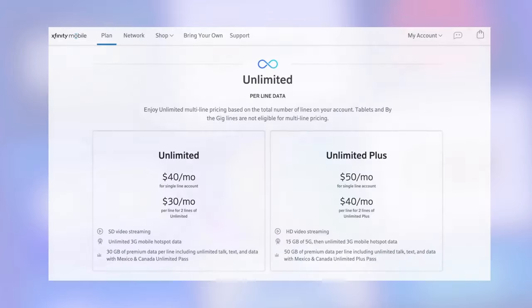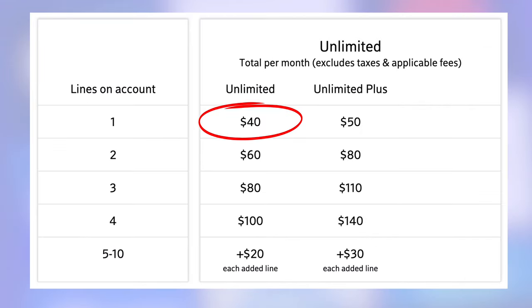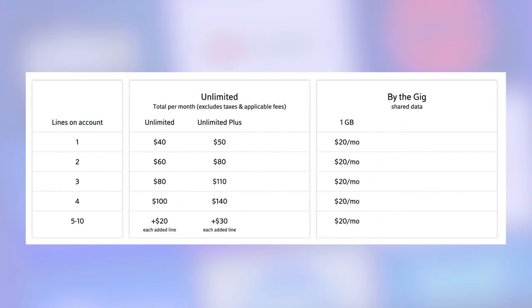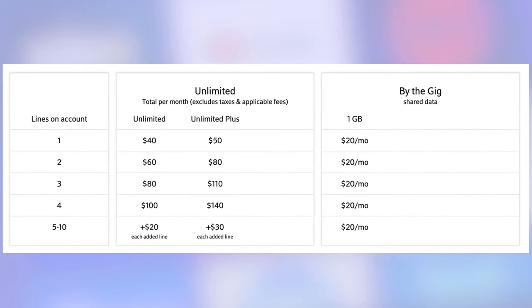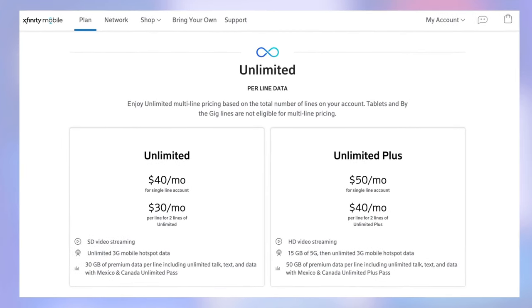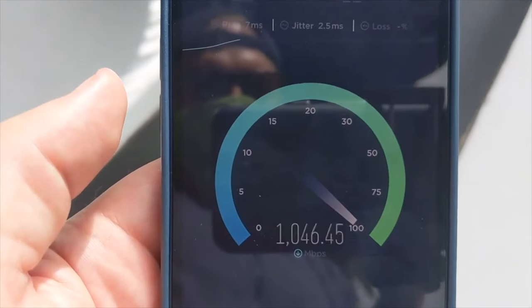More news from Xfinity. Xfinity Mobile has lowered the price of its unlimited data plans that use Verizon's network: a single line is $40, two lines for $60, and four lines for $100 a month. These plans got cheaper, but pricing for the Buy the Gig plan actually went up — now it's $20 per gigabyte. If you've got Xfinity Internet, the mobile service is a big money saver for people who want unlimited data. I've tested it, I like the service, and they've got great deals if you're switching.